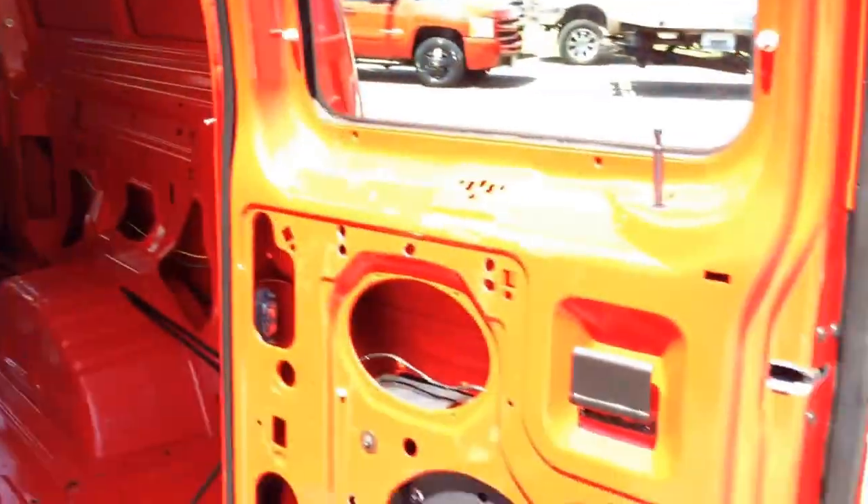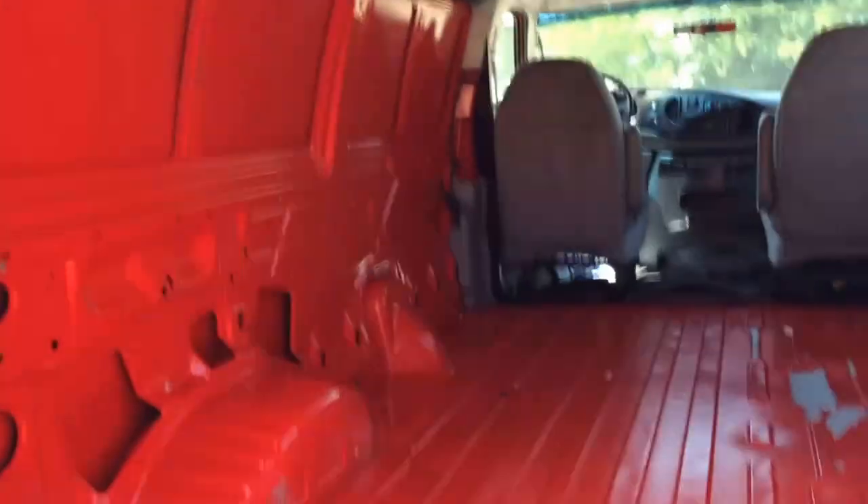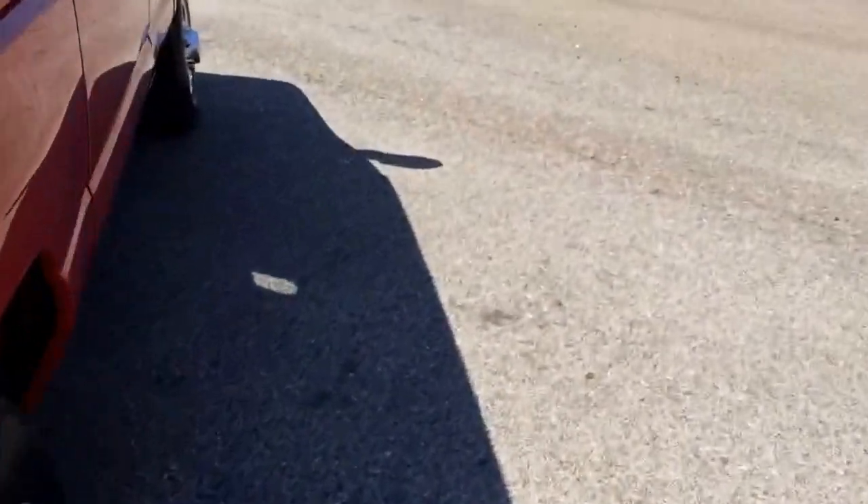It's got cargo space to do whatever you need. People do bands out of them, work out of them — whatever you want to use it for.